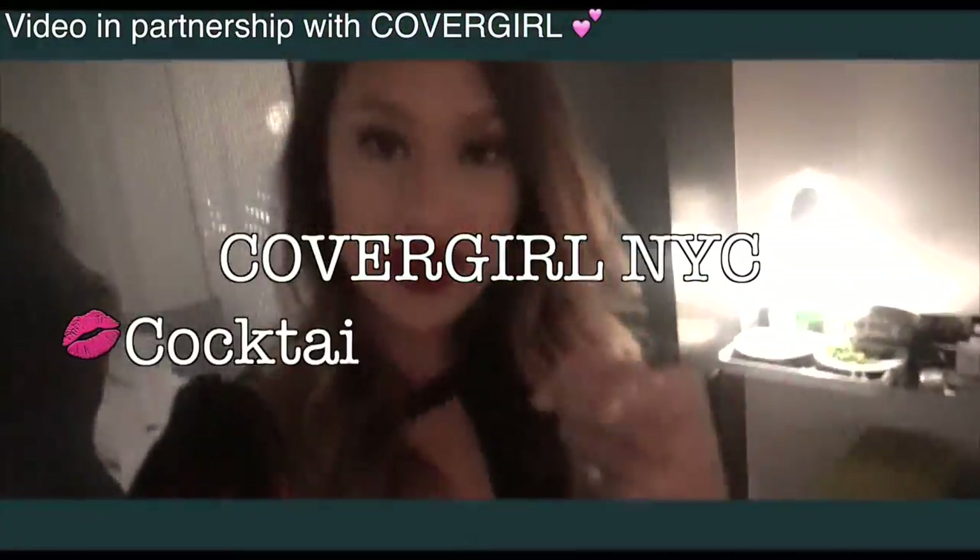I am here with CoverGirl — I literally had to get ready so quickly. I'm going to a cocktail party and I'm gonna take you guys with me. Big thank you to CoverGirl for sending me to New York. This weekend: the cocktail event tonight, new launches tomorrow, and we're gonna visit the Cody lab. It's gonna be amazing. I want to show you guys my outfit but I have to hurry up and rush down.